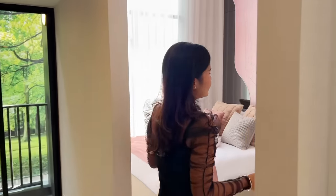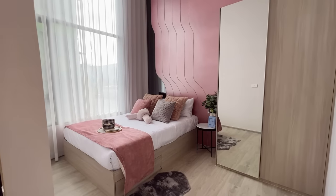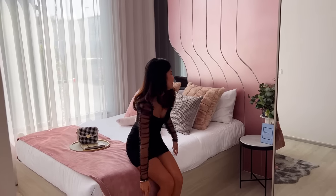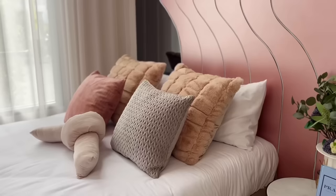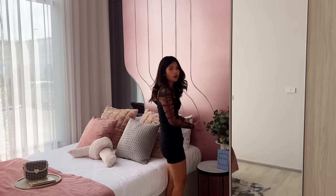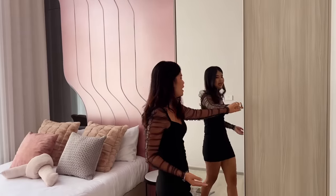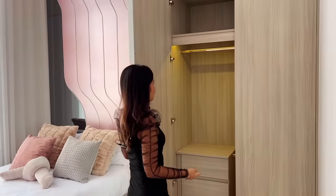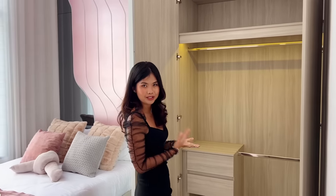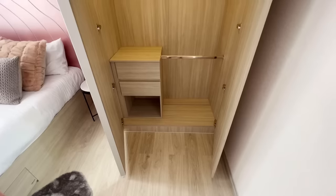The first-floor bedroom has high ceilings, a comfortable bed, a bedside table for your phone or books with a charging plug, and a closet with a full-length mirror and plenty of space for clothes. There is also a light switch for convenience.